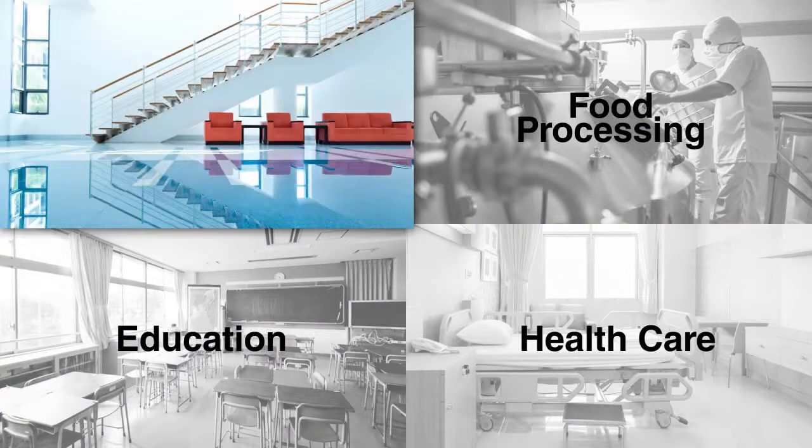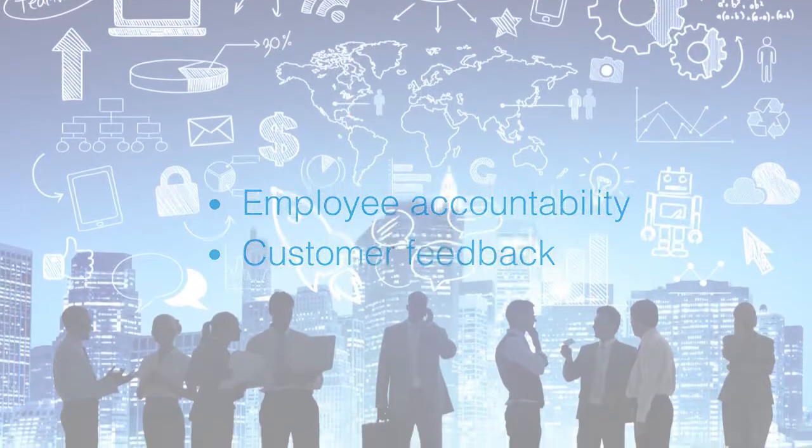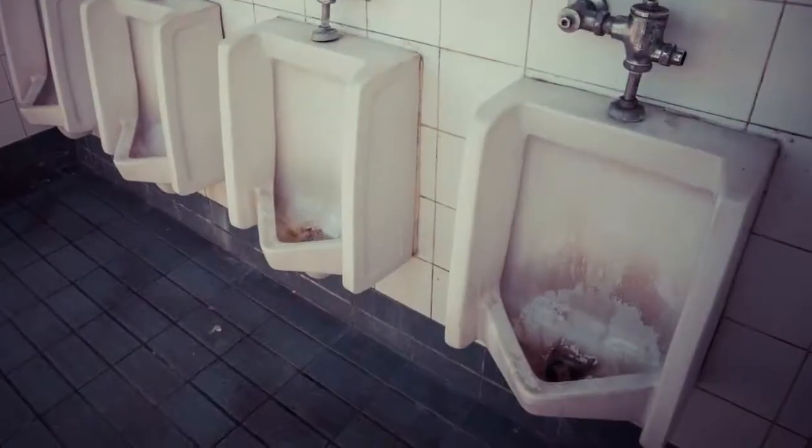Every building service contractor faces the challenge of managing a diverse account base, each with their own requirements. Combine that with a distributed workforce and you are facing a management nightmare.